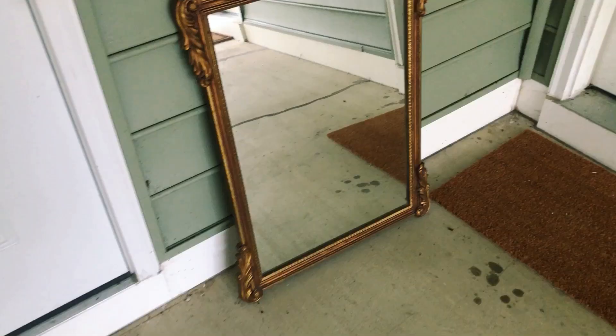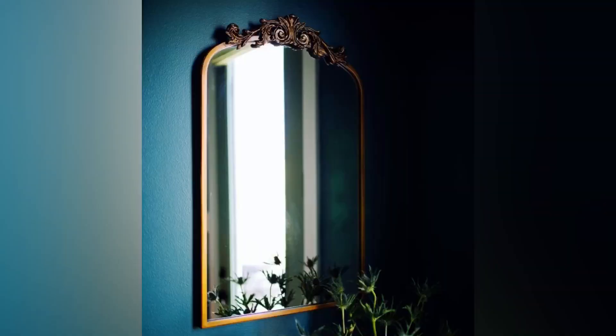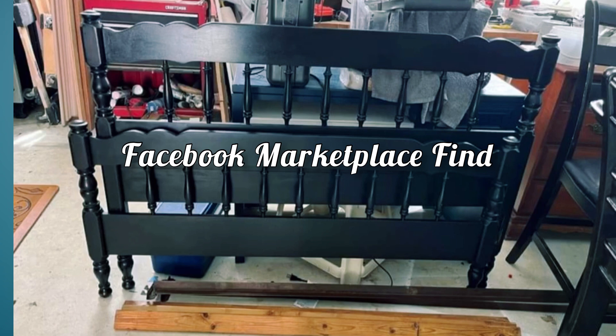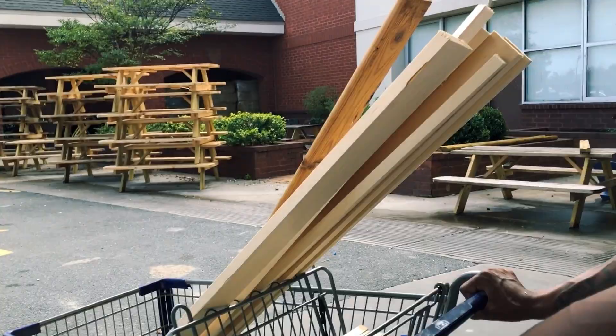The following day, I ended up scoring this beautiful ornate detailed mirror from a consignment shop. I think this would be perfect — it ties in so well with the inspiration photo. I also found this marketplace bed frame for only $25, and we just needed to go to Lowe's and purchase some bed slats to go with it.